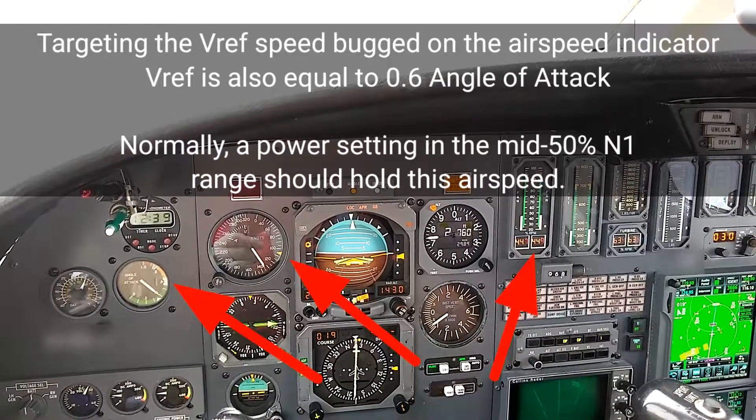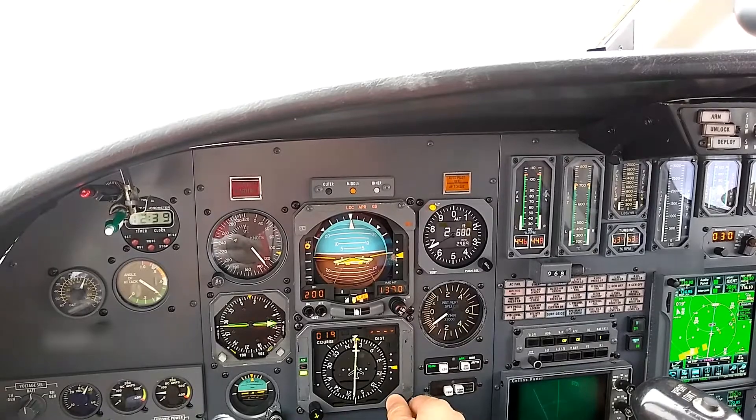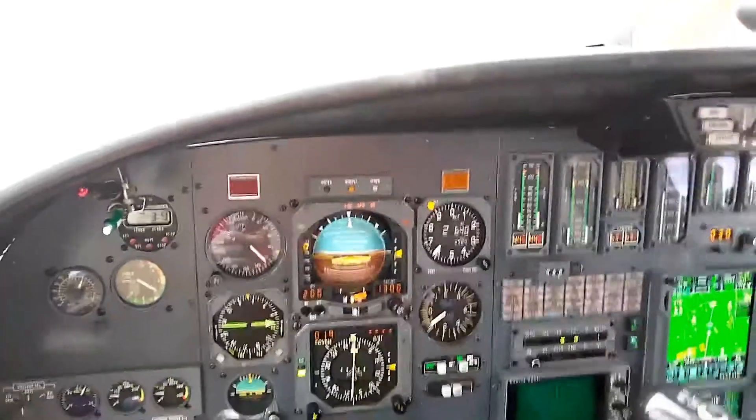All right, landing checklist: flaps to land, pressurization almost to zero, autopilot off, yaw damp to go, speed brakes are retracted, landing gear verified. Three green. Confirmed, three green. Checklist completed.